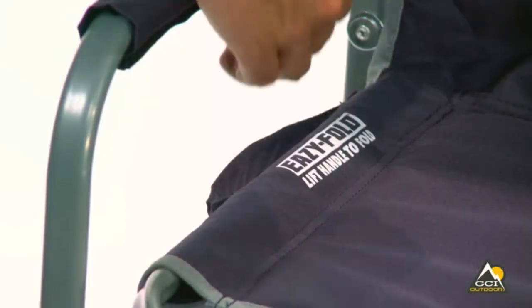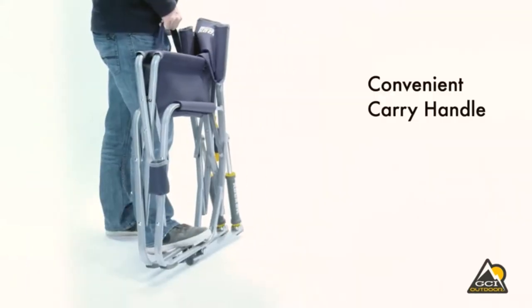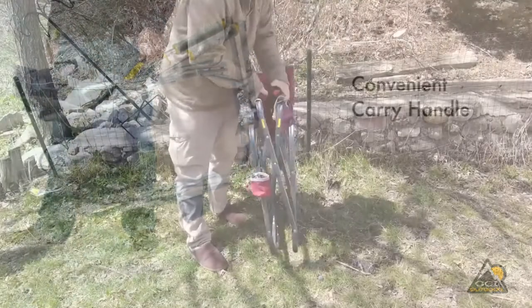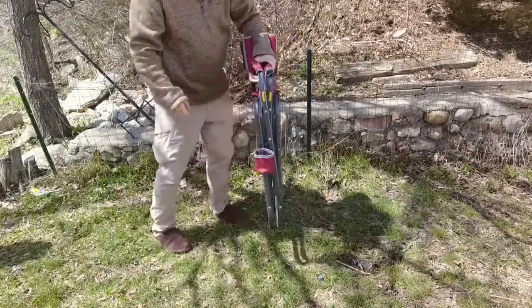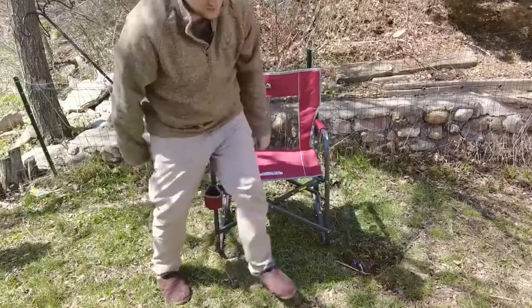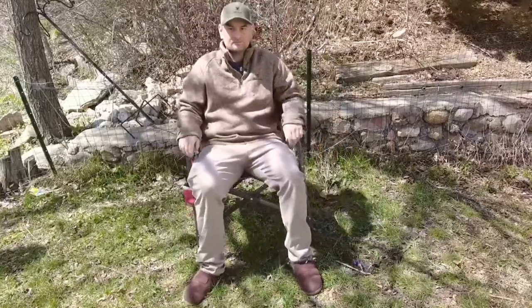When you're not using the seat, you can quickly fold it in half. This foldable chair is lightweight, so you can easily carry it. The best part is its durability. After you have used it multiple times at different places, this GCI Outdoor Folding Chair shows no sign of wear and tear.